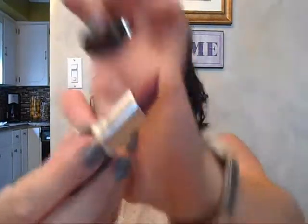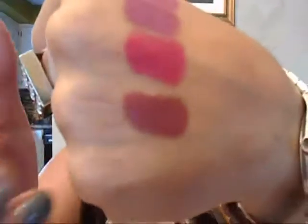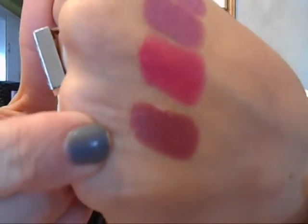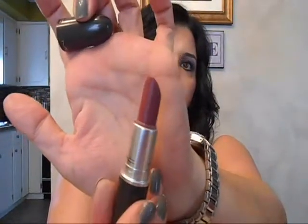The third color is Amorous, and this is a satin. It's like a beautiful mauve color. This is a great color for every day — it's a little bit deeper — but it's a really pretty mauve and I thought it's really nice for the fall. It's a wearable color that you can wear every day, and you can see how much I've used it — it's one of my favorites.